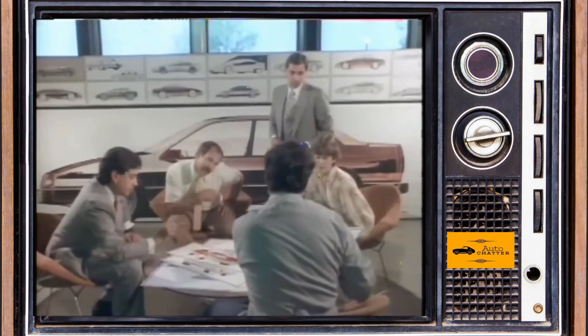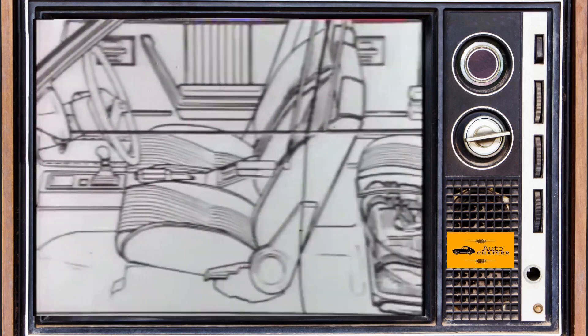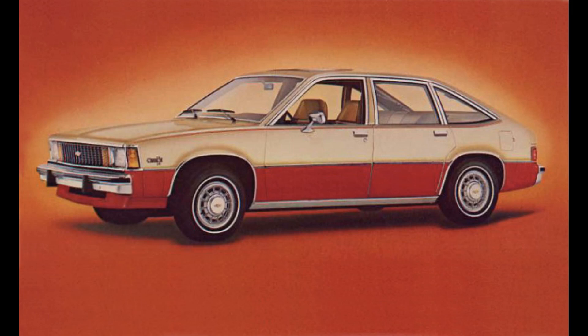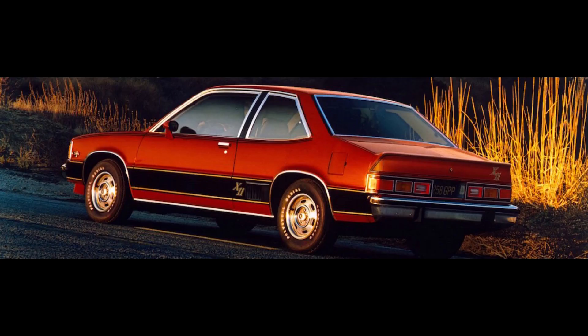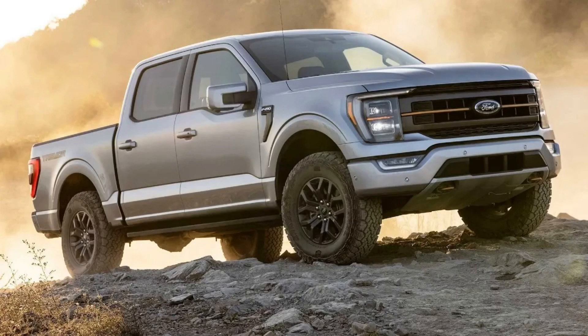GM was already working on an all-new platform that the other GM divisions would have cars based off of — that would be the J-Body. This is GM's second and smaller mainstream front-wheel drive platform, as the first was the X-Body that launched in 1980 with the Chevy Citation and its other division clones. Cadillac actually had plans to offer a car based off the X-Body too, but sales of the Chevy Citation were so large at launch — around 800,000 a year, like Ford F-150 numbers today — there was no capacity to make more.